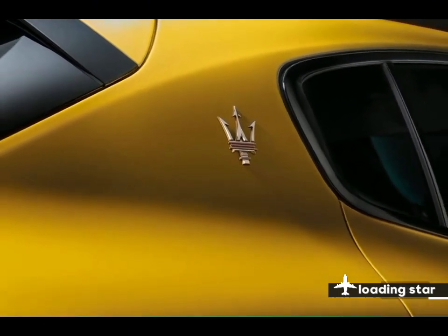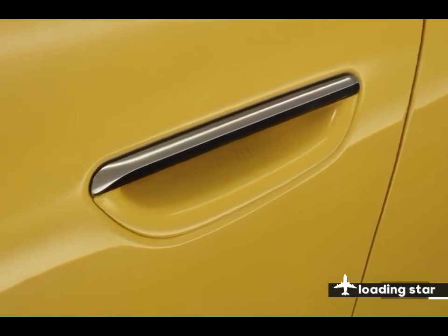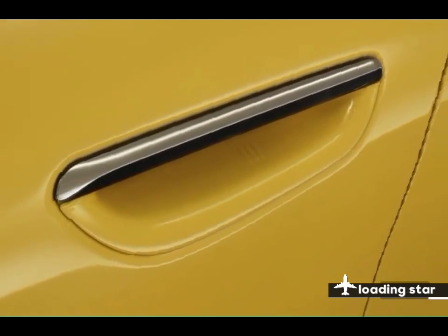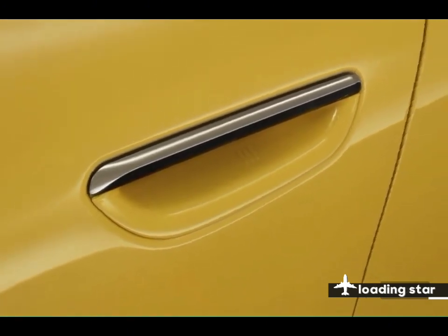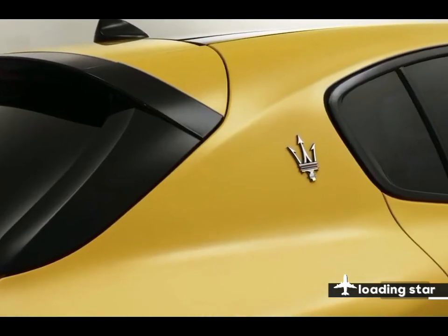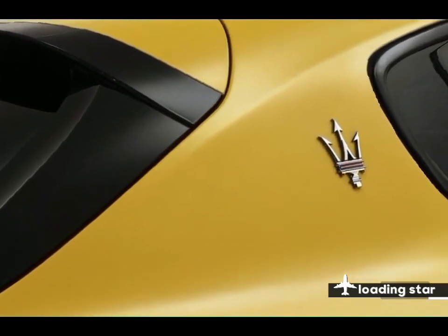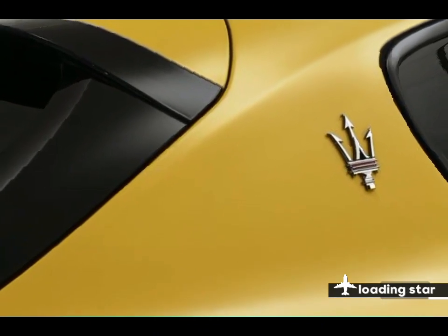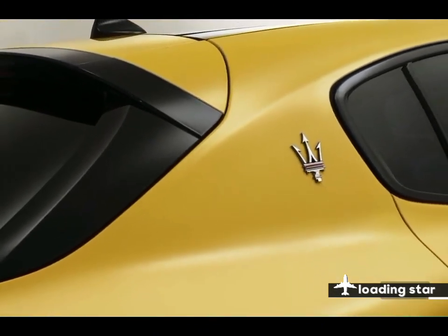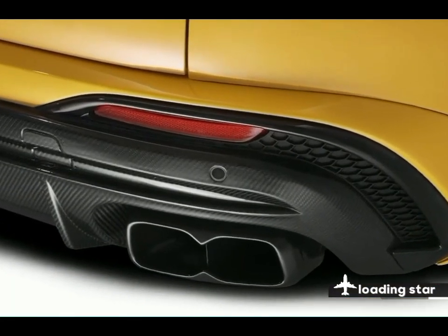A six-figure price tag puts the Grecale Trofeo at a disadvantage among other high-performance SUV rivals that cost far less. We tread carefully and avoid loading one up with expensive options that only serve to push the SUV's price higher into the stratosphere. Luckily, the Trofeo comes standard with almost every expected premium feature, including a power sunroof, 21-inch wheels on summer tires, 14-way power-adjustable front seats with heat, adaptive cruise control, and genuine leather upholstery.